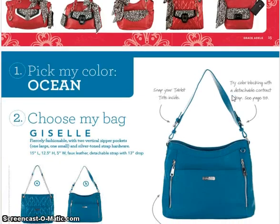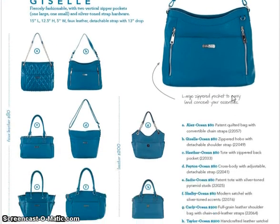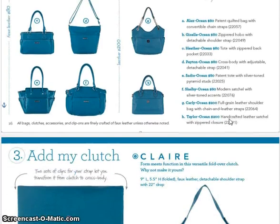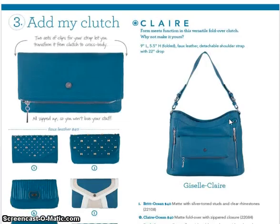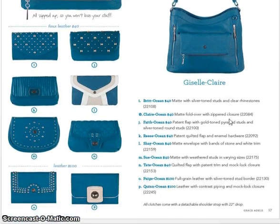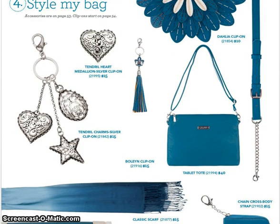Ocean is my favorite color this season. Here is what the bags look like — I just got this one. If you didn't see it on my last video, I got the Heather Ocean. Here are the clutches — there are some new clutches, as you noticed. And some accessories; I'm going to have to get that Dahlia clip. That Dahlia clip is going to look amazing on my new Heather Ocean bag.